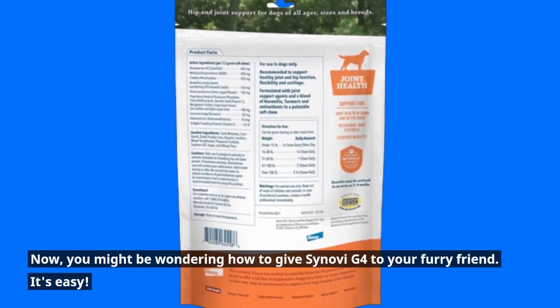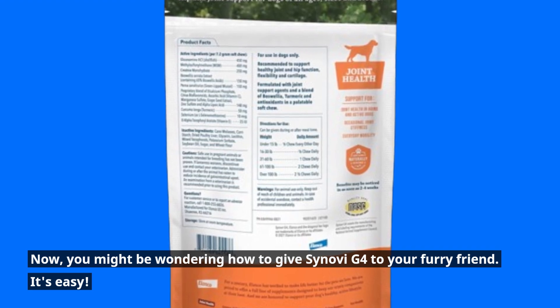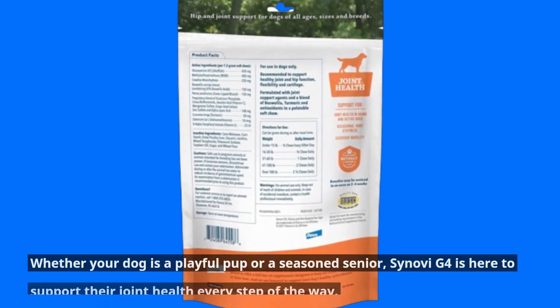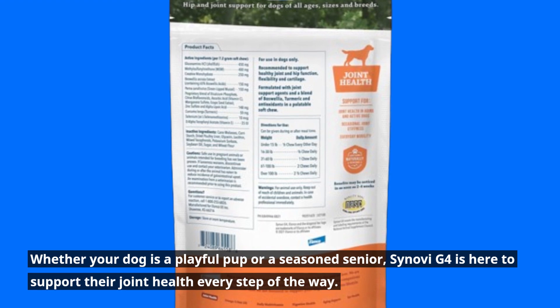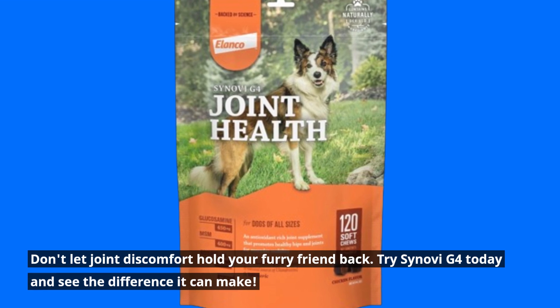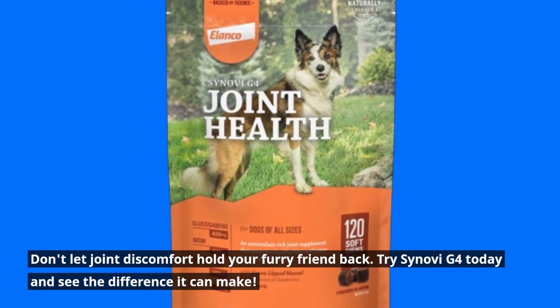You might be wondering how to give Senovi G4 to your furry friend — it's easy. Simply follow the recommended dosage based on your dog's weight. Whether your dog is a playful pup or a seasoned senior, Senovi G4 is here to support their joint health every step of the way. Don't let joint discomfort hold your furry friend back. Try Senovi G4 today and see the difference it can make.